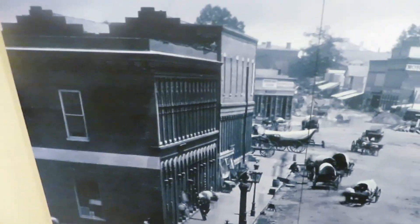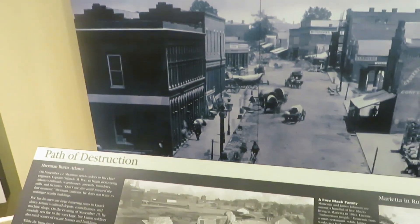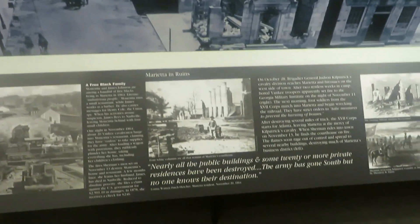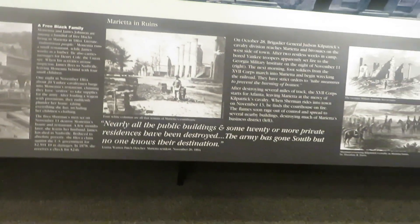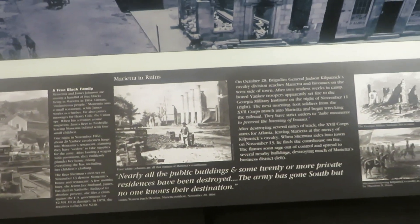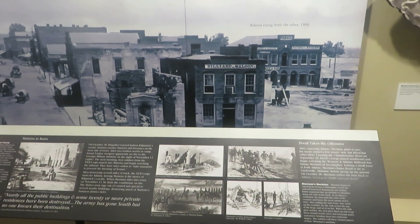This is just a really interesting place. Fun fact about the Kennesaw House: it was actually saved during Sherman's march because the guy that owned it at the time was a union sympathizer. That is why the Kennesaw House was spared when Sherman was going through here on his march to the sea.